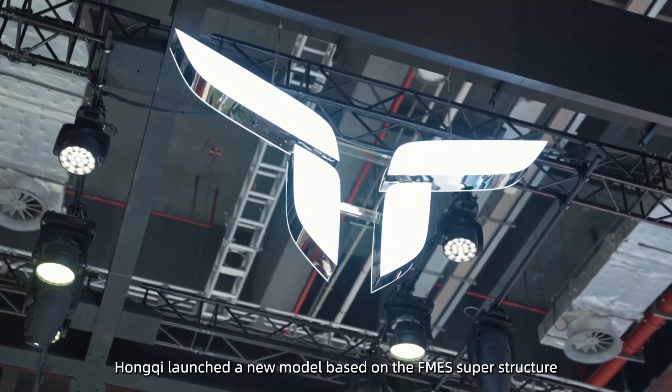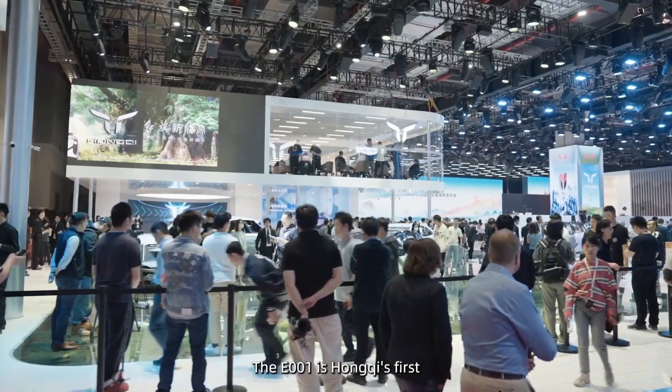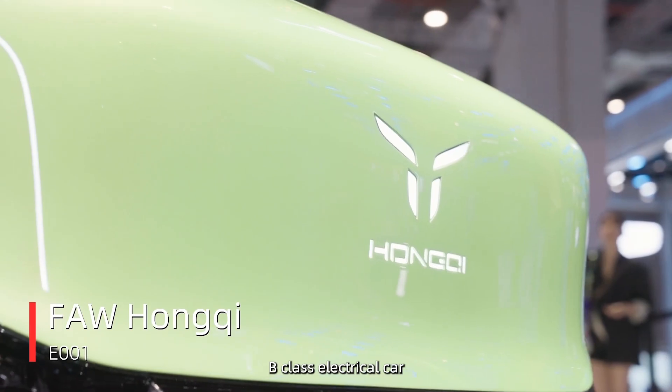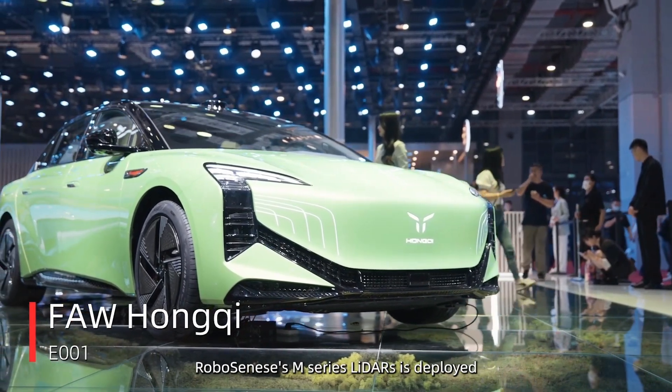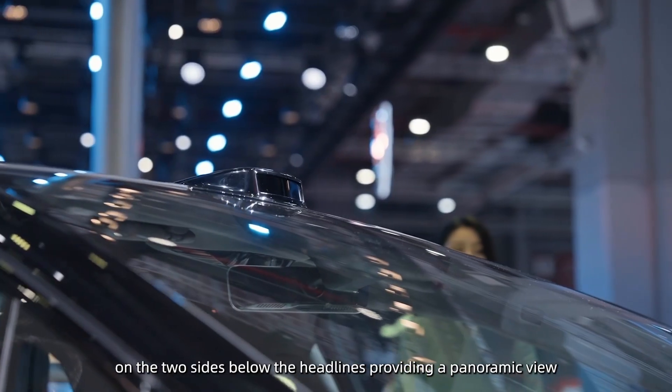This year, Hongqi launched a new model based on the FMES superstructure. The E001 is Hongqi's first B-Class electric car. RoboSense's M-Series LiDAR is deployed on the two sides below the headlights, providing a panoramic view.